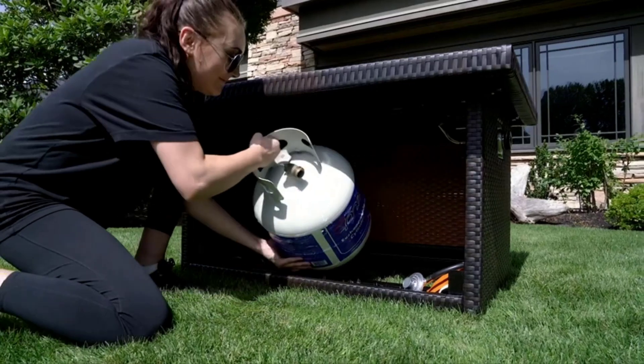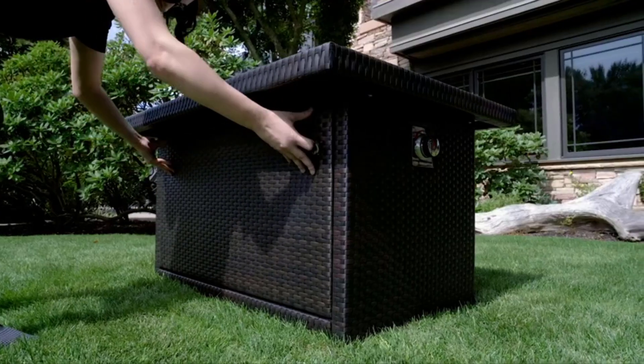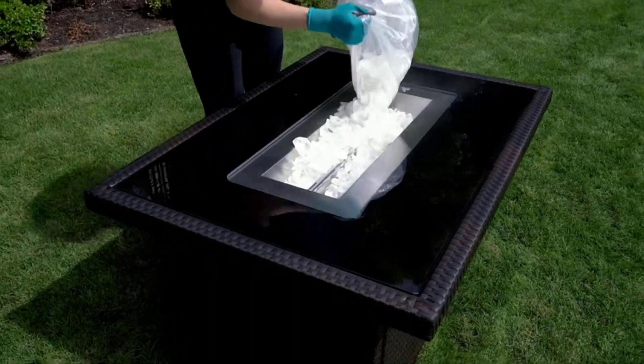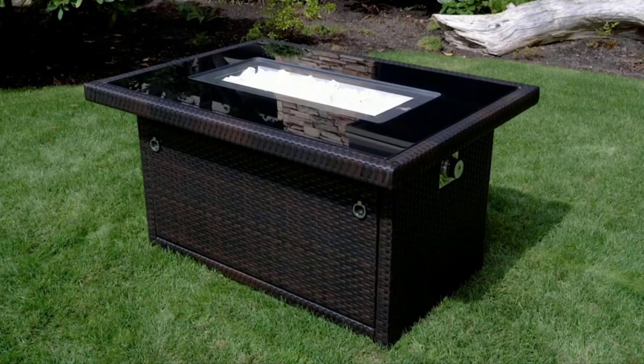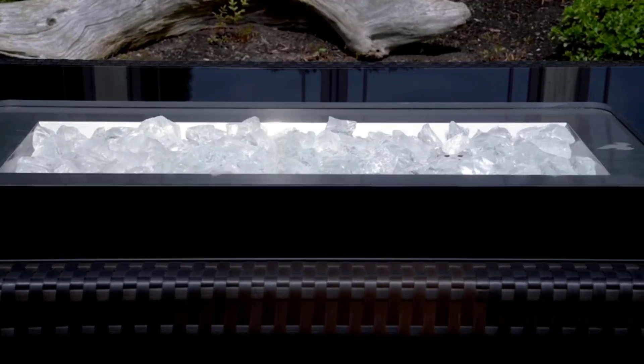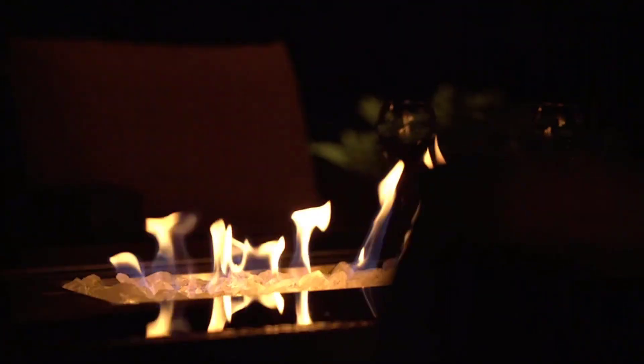Since this fire pit also doubles up as a table, it makes a beautiful centerpiece to gather around for a warm and cozy outdoor experience. Reviewers loved that you can assemble this fire pit table in minutes, and most were also impressed by the dramatic effect of the flames on the ice glass rocks, which creates a beautiful effect that enhances any ambiance.